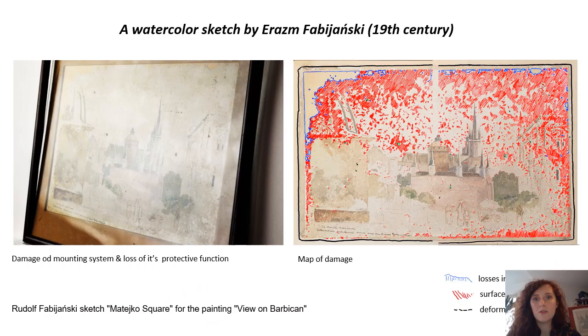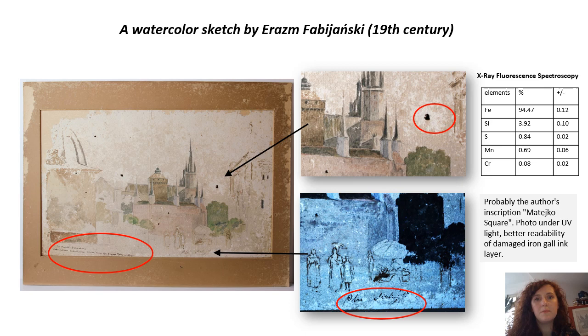Owners often expect that after conservation works the historic artifacts will be restored and can be proudly displayed on the walls of their homes for years to come. This is especially important in the case of family heirlooms, such as a Resm Fabianski watercolor sketch depicting a historical corner of 19th-century Krakow. The problem was not only the particularly sensitive materials and technique, but also the significant degree of damage: mainly as a result of silverfish, about 35% of the surface of the paper substrate was lost. Additionally, inappropriate mounting contributed to the loss of legibility and acceleration of degradation, not to mention losses caused by bullet fragments during the war.